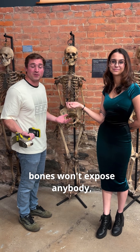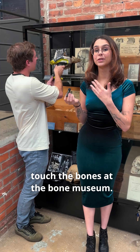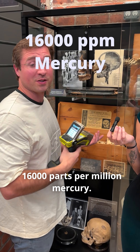Just touching these bones wouldn't expose anybody, but I wouldn't want to make this person into bone broth. This is why we tell you not to touch the bones at the Bone Museum. So this piece here is presumed to be either an arsenic or a mercury prep — let's scan it and find out. 16,000 parts per million mercury.